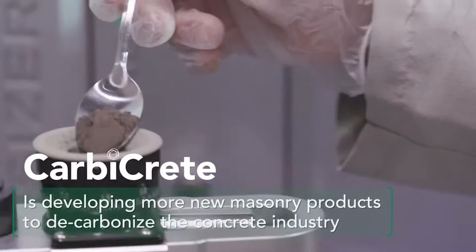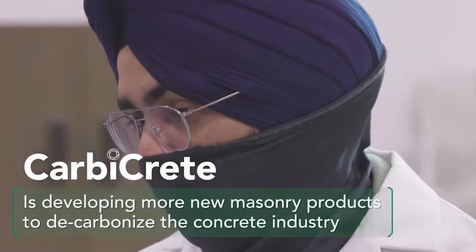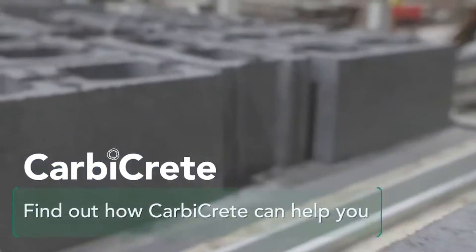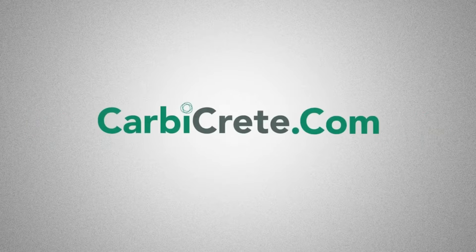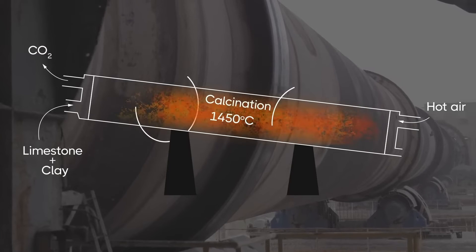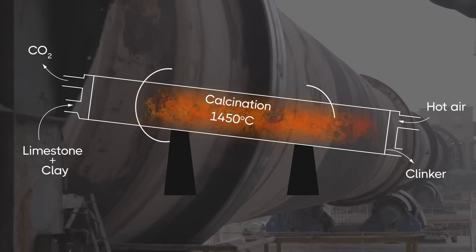What is captured CO2, you ask? Carbon capture is a process in which a relatively pure stream of carbon dioxide (CO2) from industrial sources is separated, treated, and transported to a long-term storage location. The idea behind carbon capture is to capture the CO2 generated by burning fossil fuels before it is released to the atmosphere.